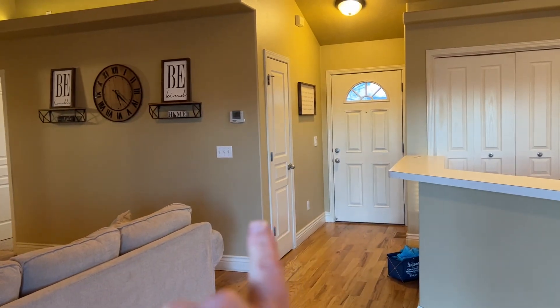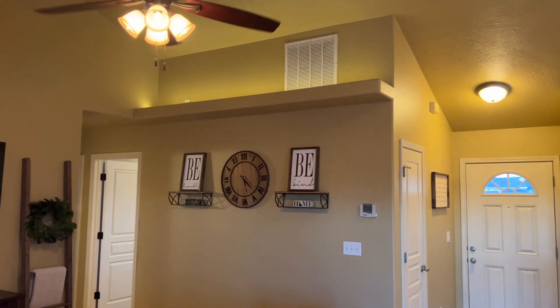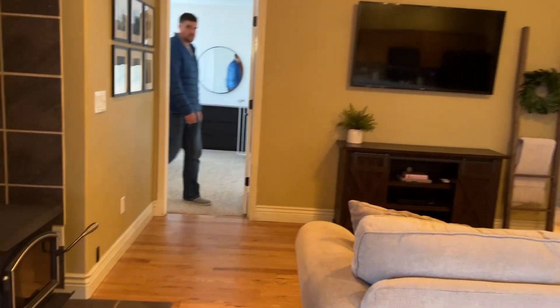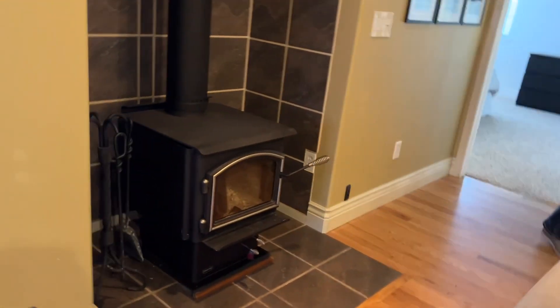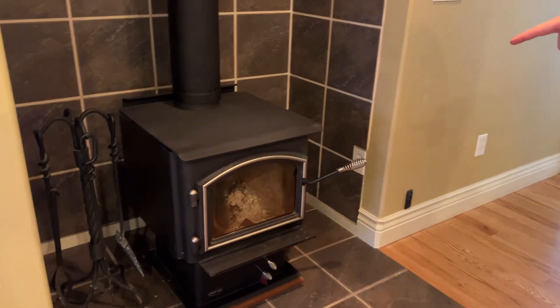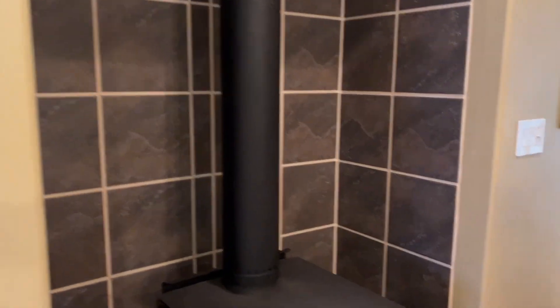They made that closet into a pantry rather than coats. They put a little bit of light up there — maybe that's just a little lamp or a strip light. This, I think, is actually real wood burning. Yeah, because it's putting heat out right now. I kind of like it. I do too — normally I don't like them, but.